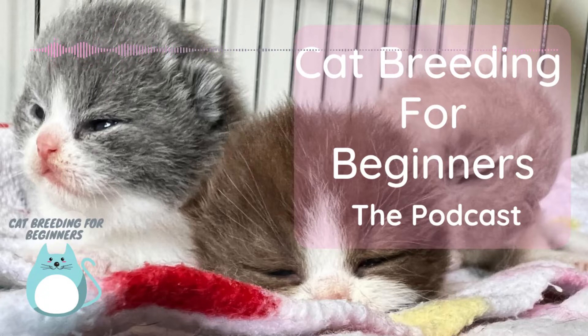That's what the Cat Breeding for Beginners podcast is all about. In this series, I'm taking a moment to answer some of the most regular cat breeding questions I get asked every day. Hopefully the answers will help you too. I'm also covering some topics that are important to new cat breeders so that you can start out on the right foot.